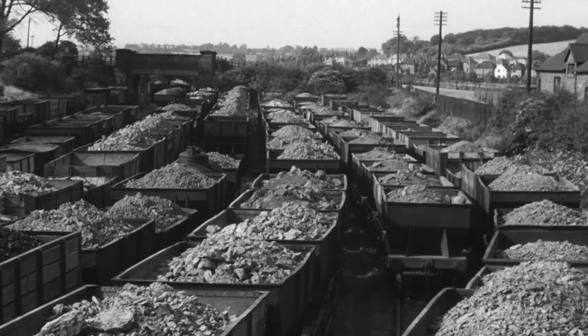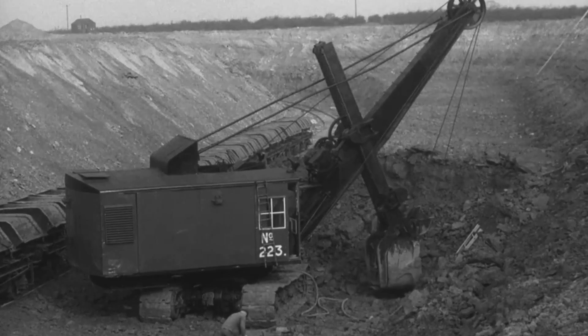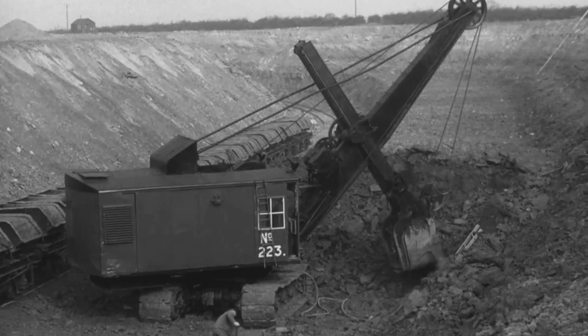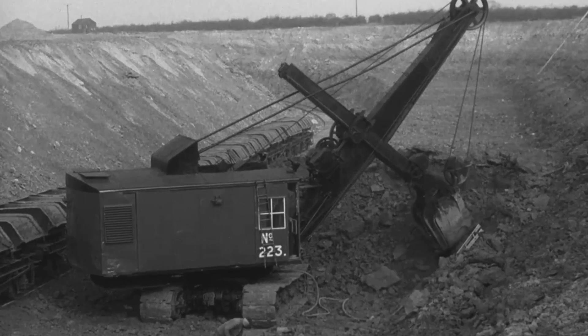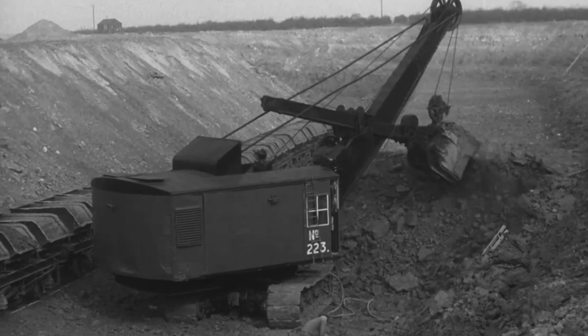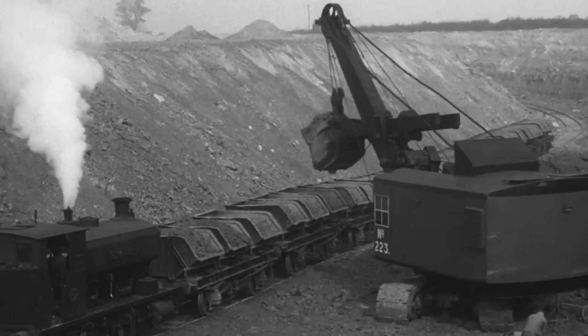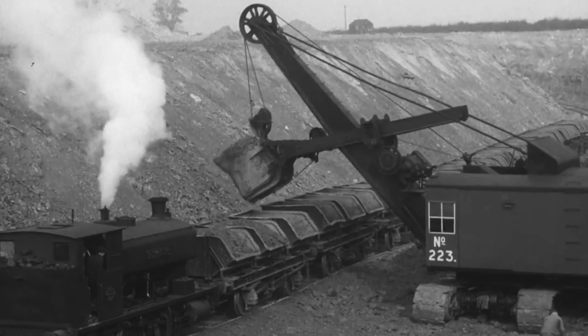The Stanton furnaces operate mainly on English iron ore, all of which is quarried in the Midlands. This quarry is being worked by the open cast method, where after the overburden has been removed, the ore — or iron stone as it's called — is extracted by mechanical means. Subsequently the land is carefully restored.